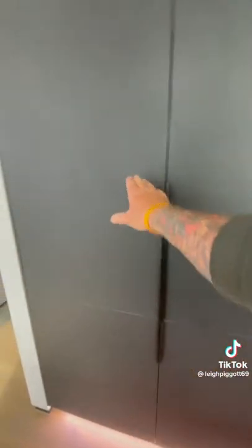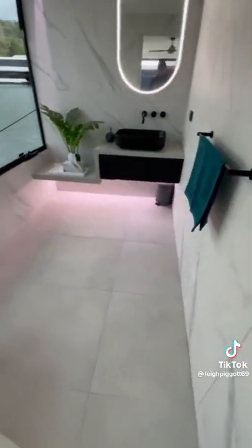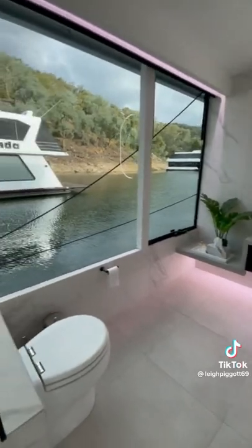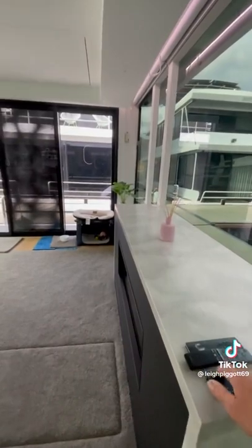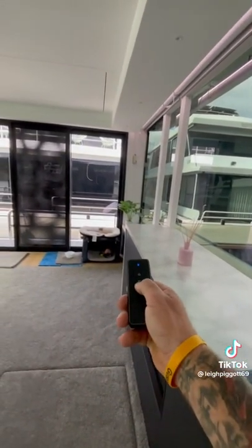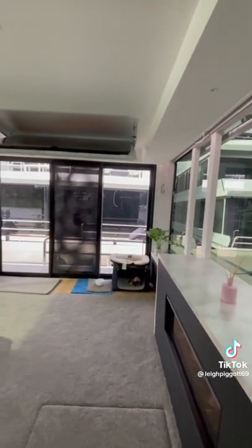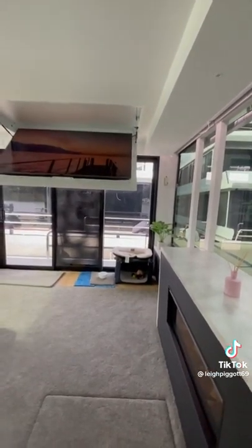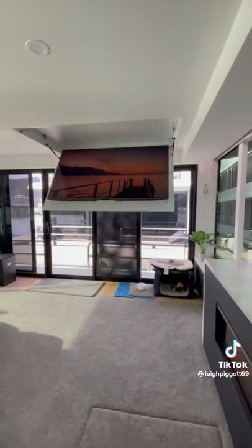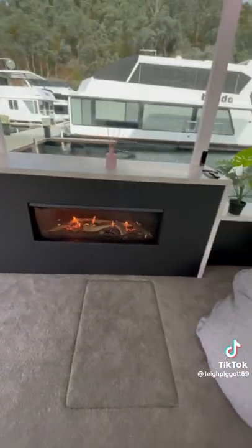Integrated coffee machine, microwave, integrated fridge freezer. We've got the powder room, toilet. Got the telly popping down out of the roof — didn't want a wall in that corner because it would have filled the boat in. We would have lost a lot of views for the size of the TV, so we chose to put it in the roof. We've got a Renai gas heater.